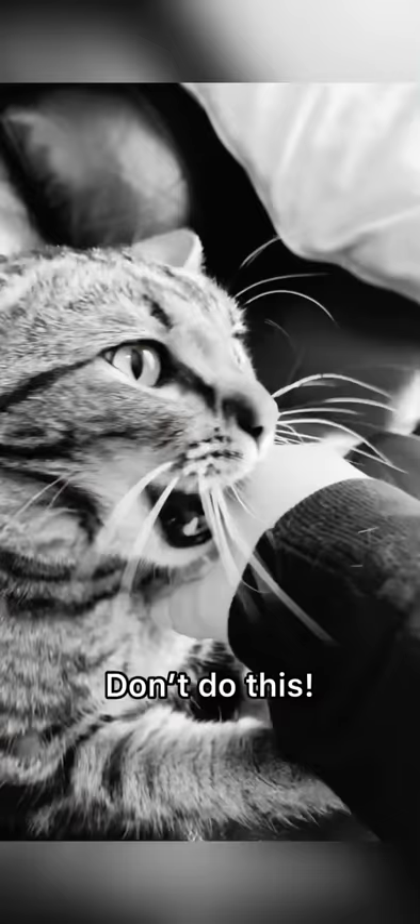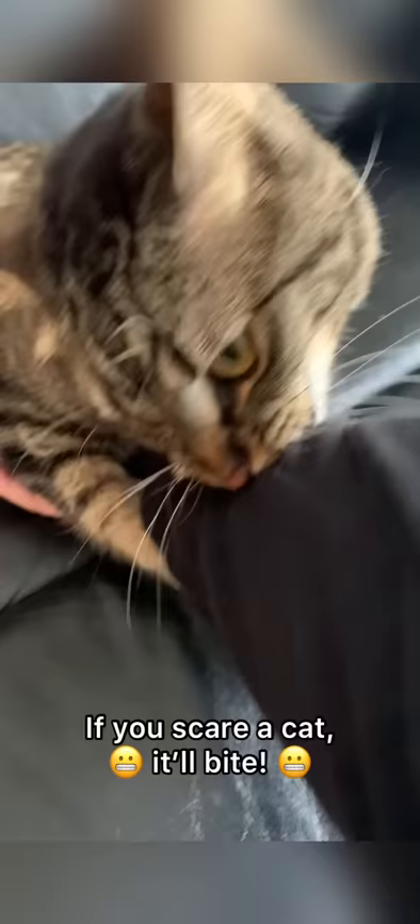Don't do this. If you're behind the cat, that's wrong. If you scare a cat, it'll bite.